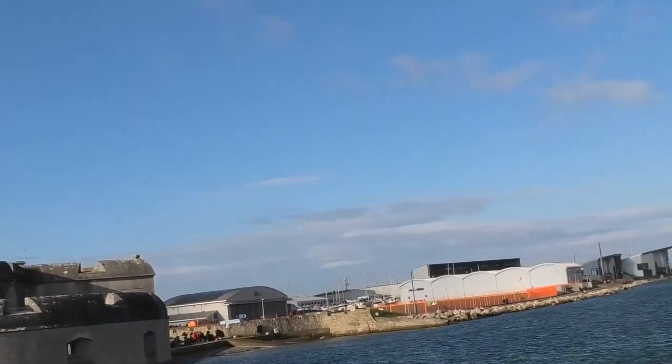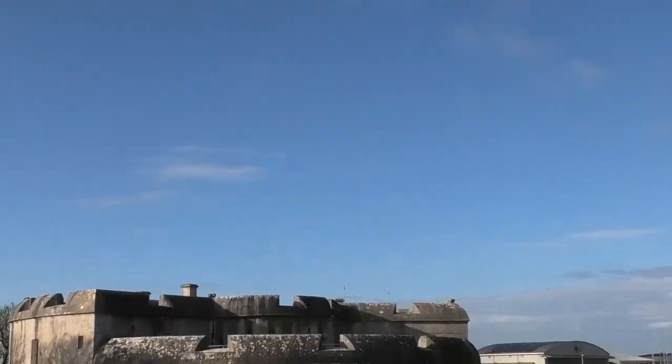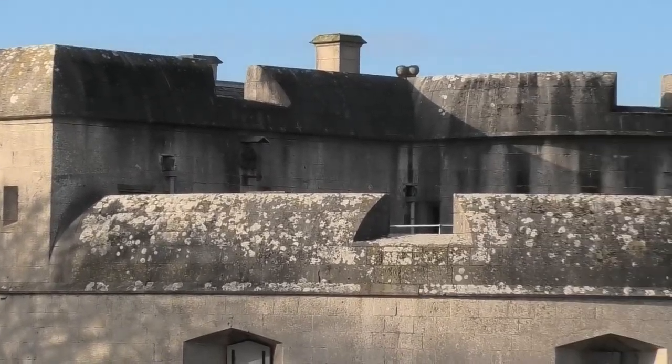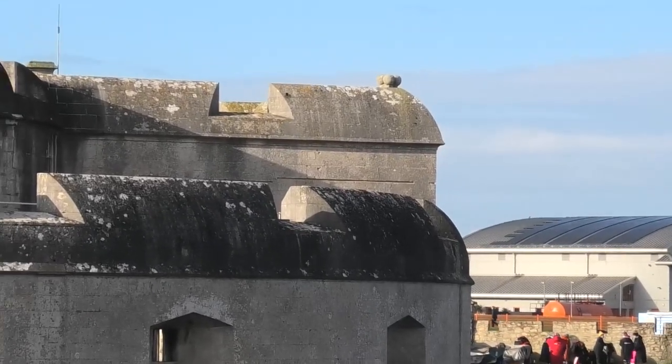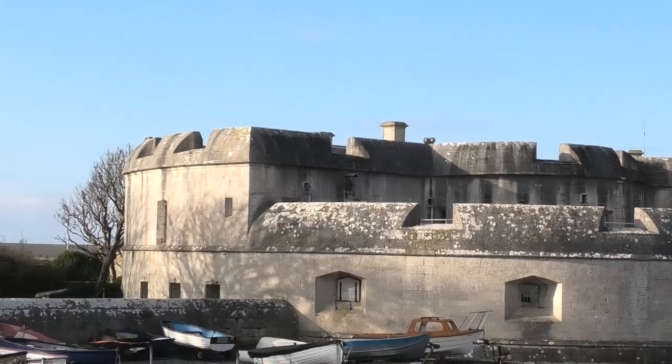There's the back of Portland Castle over there. Back of Portland Castle, which you can see there. Quite a big place actually.